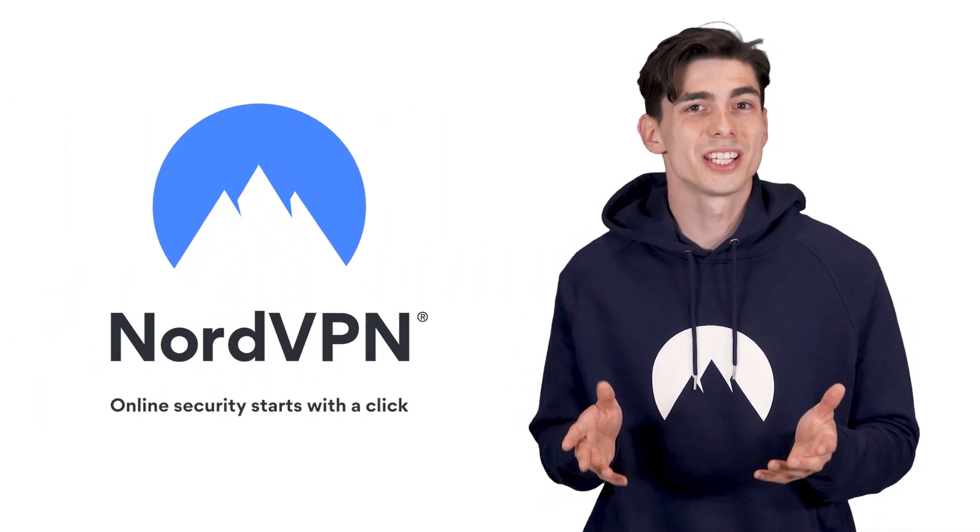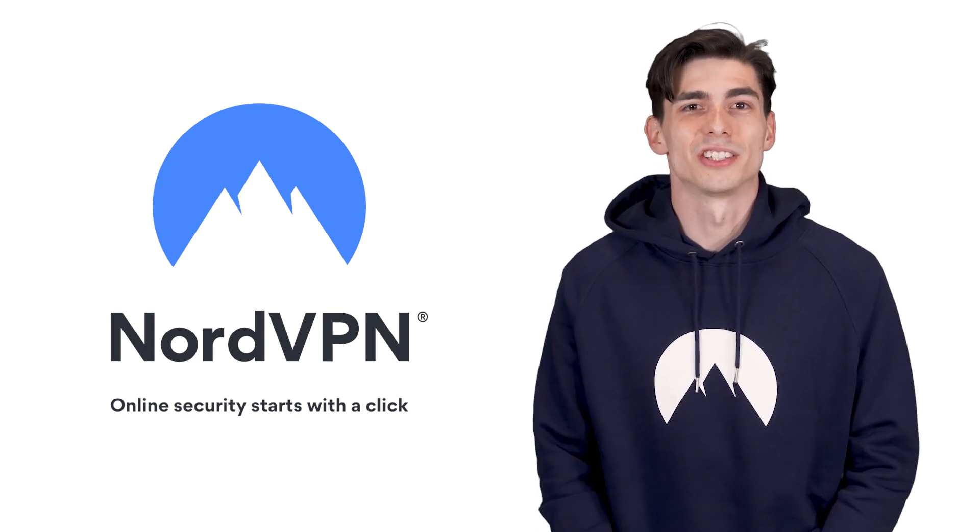Ready to take your security to the next level? Grab your NordVPN deal and protect your data.